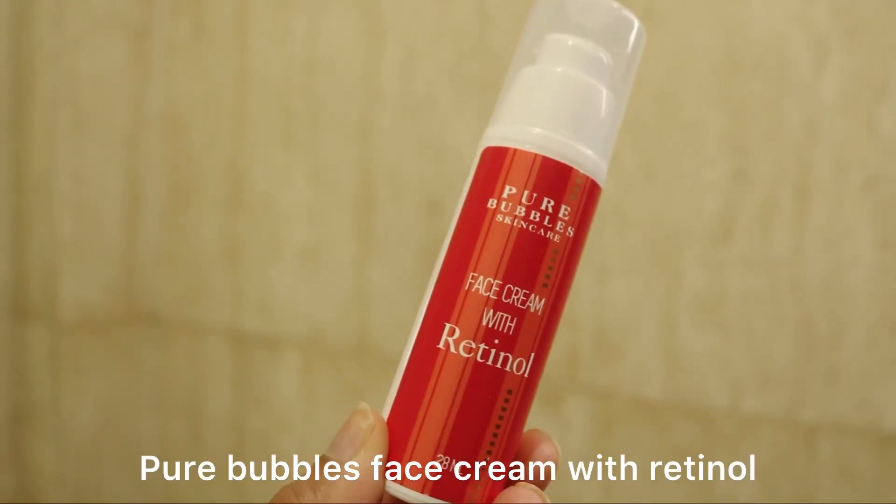Last we have Pure Bubbles Face Cream with Retinol — one of my most favorite products from today's video. I'm not someone who uses a lot of retinol, but I literally fell in love with this on day one. It is not only hydrating but it did not purge my skin. Usually retinol irritates my skin a lot, but this cream is formulated to be beginner-friendly — all skin types can use it. You can also mix it into your regular moisturizer to tone down the effect.